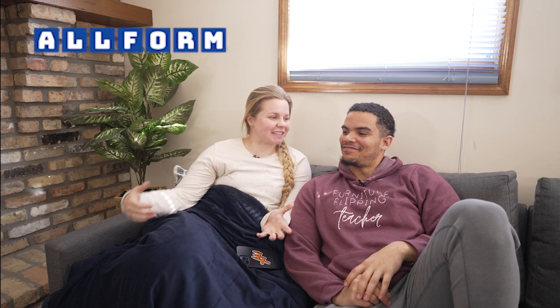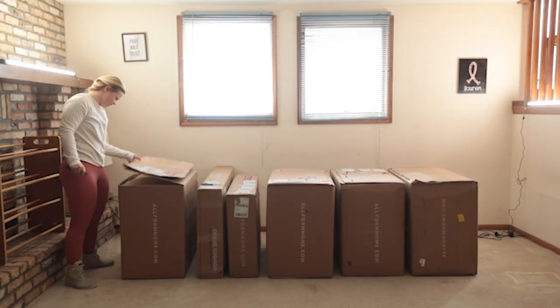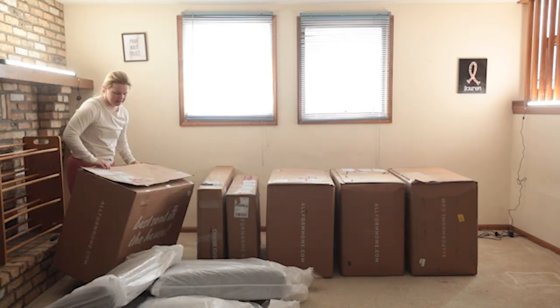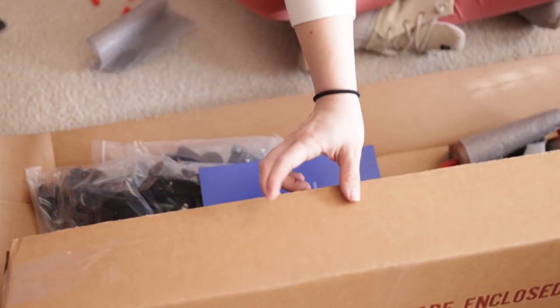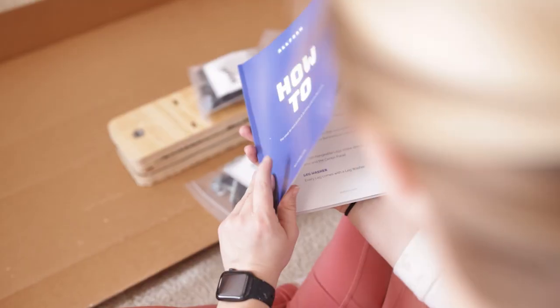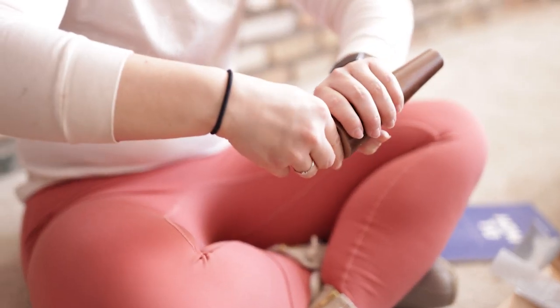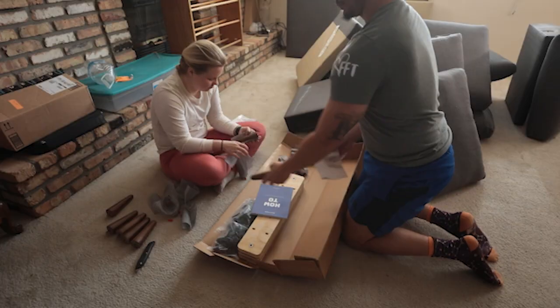Let's do it. Before we jump in and talk about Facebook Marketplace, we just want to thank Allform for this couch and for sponsoring this video. Allform is a sister brand of Birch and Helix, and they sent us over a couch so that we could have something down here in the basement to sit on when we're editing and uploading footage.